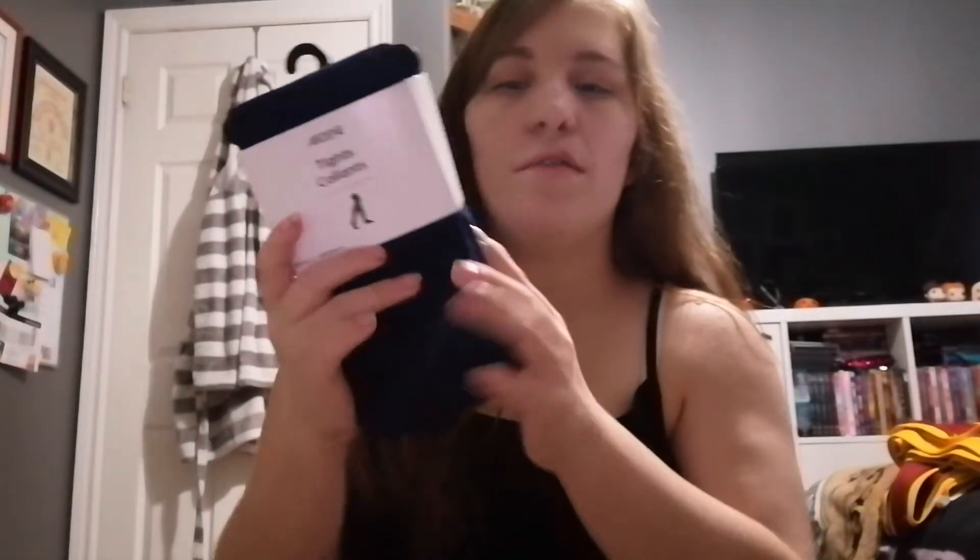So at Ardeen's they have surprise bags, which are pretty much just a bunch of random items that I believe have not sold or are just kind of older merchandise. My mom and I bought a couple each — we did like two or three of them. The first thing I got out of them was tights, and they're blue. I thought they were kind of pretty and nice for winter — not thick but a good quality material.